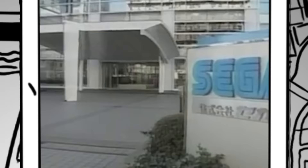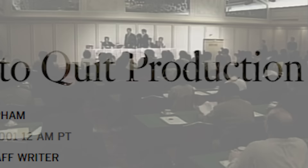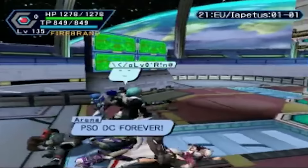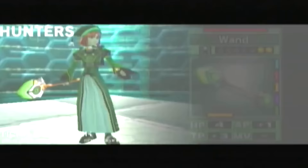The first bit of bad news to really shake PSO was the Dreamcast version shutting down August 28, 2003, following the discontinuation and failure of the console itself. This marked the first of many deaths for the ORPG, which with its many console versions was like a cat with multiple lives. The card game spin-off, Episode 3, launched on GameCube in the US on March 2nd, 2004, scoring a much lower score overall on Metacritic at 71.